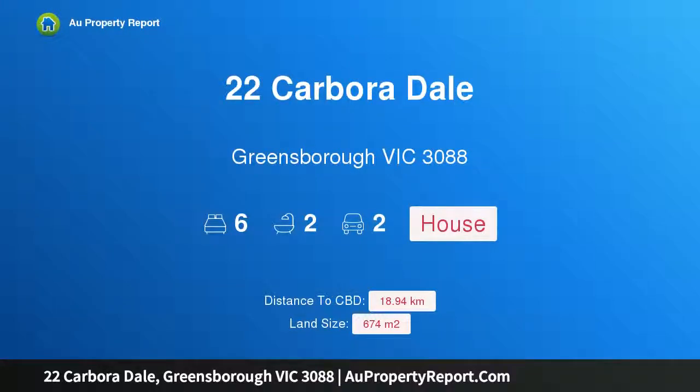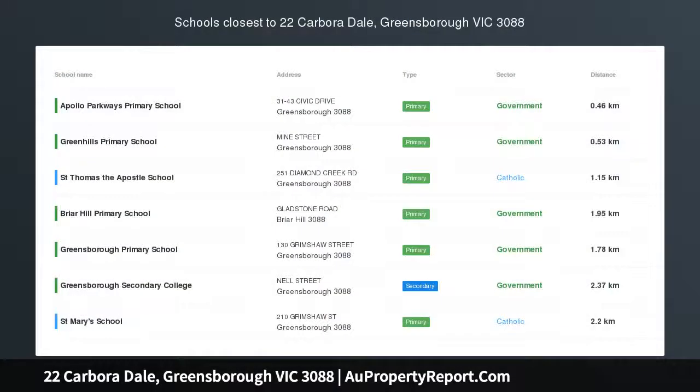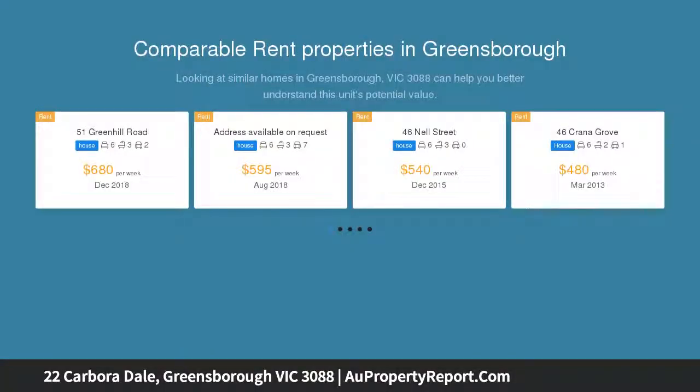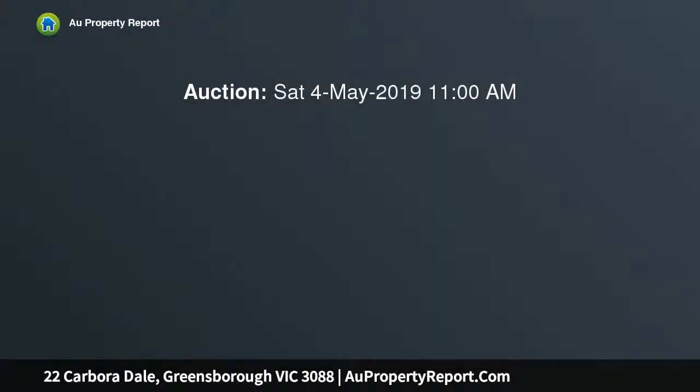Hi, I am glad to introduce property 22 Carverdale, Greensborough Victoria 3088. Impressive proportions for outstanding family flexibility, occupying a wonderfully wide allotment with 19 meters plus frontage in a leafy Greensborough cul-de-sac. This two-story home is a must-see for growing extended families with its spacious design, terrific enhancement potential, and close proximity to the area's key lifestyle attractions.